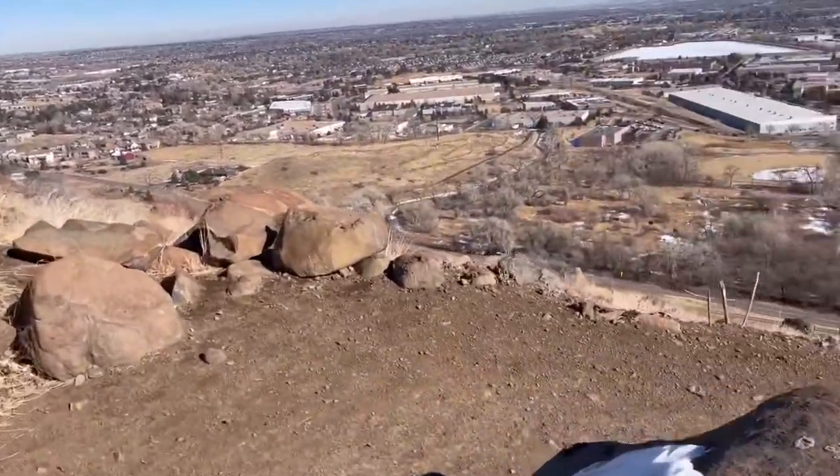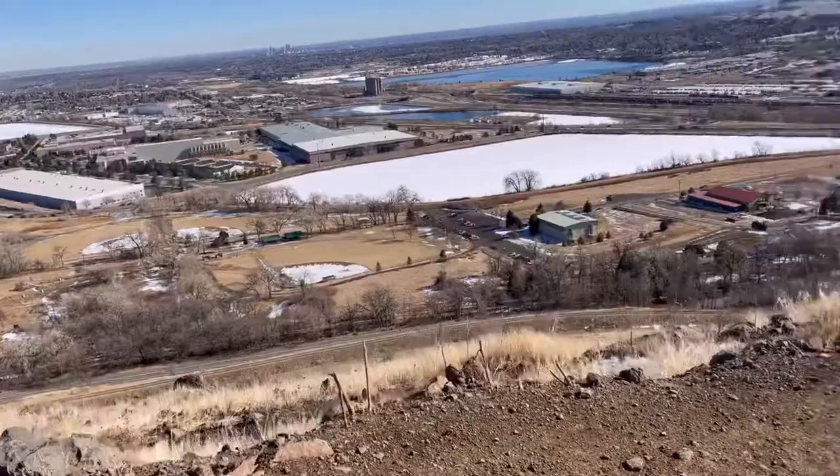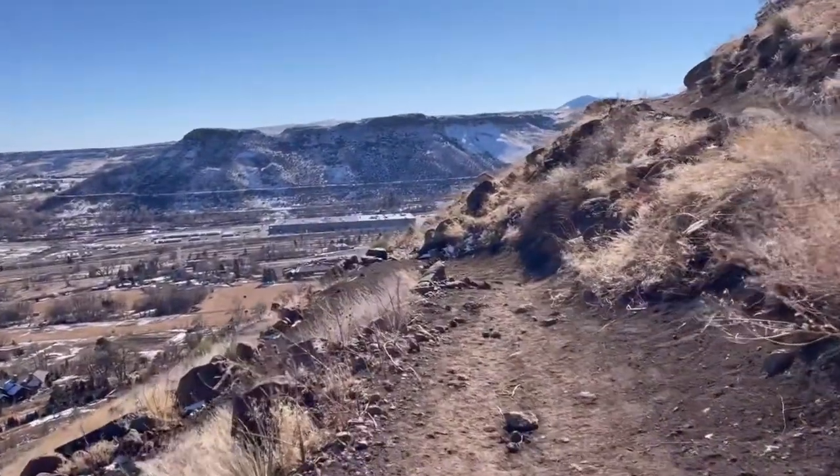I probably would only do this in the winter because there is so much exposure. If you give this one a try, let me know. Happy hiking!